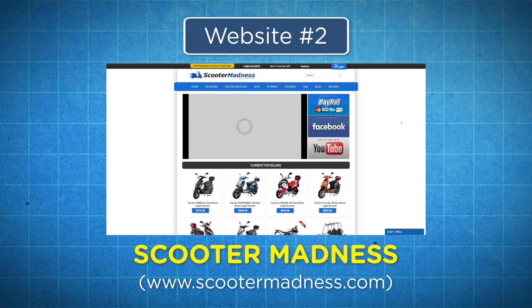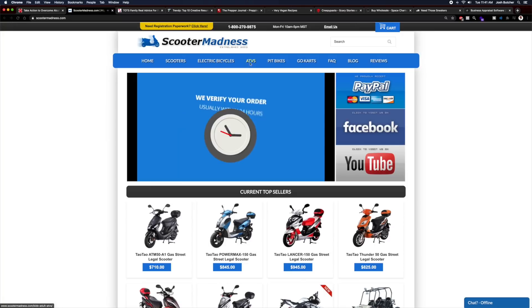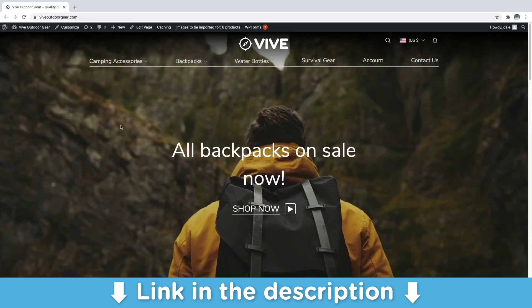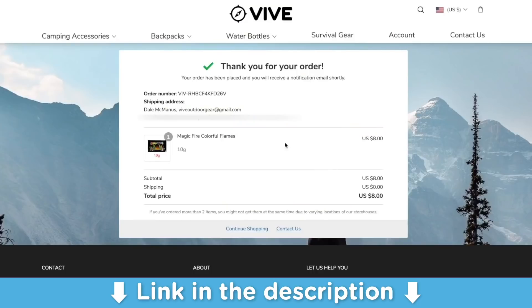Number two is Scooter Madness. Scootermadness.com is an e-commerce website that focuses on selling scooters, electronic bicycles, ATVs, and other motorized recreational vehicles. It's not the most attractive looking site, but it actually sold on Flippa.com recently for more than $60,000. The site makes around $2,300 a month by drop shipping these scooters, so the store owner never has to keep or ship any product themselves. Drop shipping is a fantastic way for beginners to get into e-commerce. I have a whole tutorial on how to create a drop shipping website, which I'll put in the link down in the description below — showing you how to build the store, where to find products, which products you should focus on selling, and how to run your store.